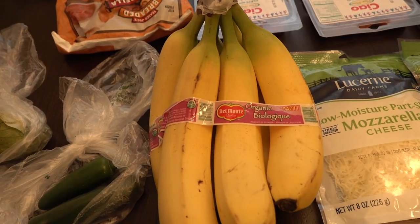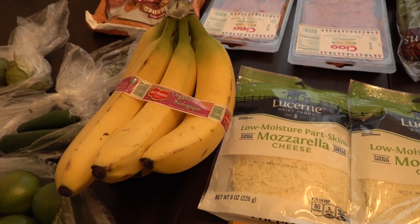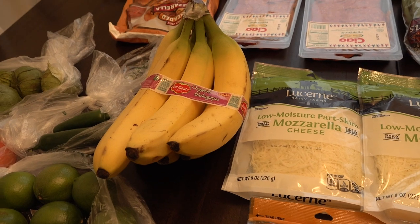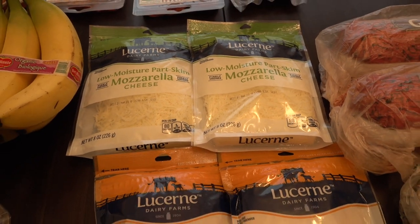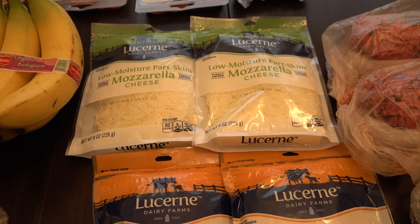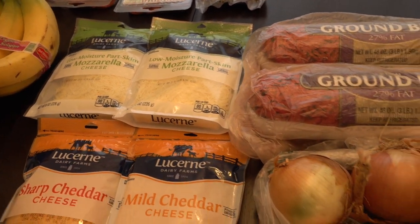We also picked up some bananas for snacking, and if any don't get eaten I'll use them for banana bread. The cheese was only $0.99 a pack so I picked up two cheddar and two mozzarella — that's a great deal and the limit was four so I got the limit.